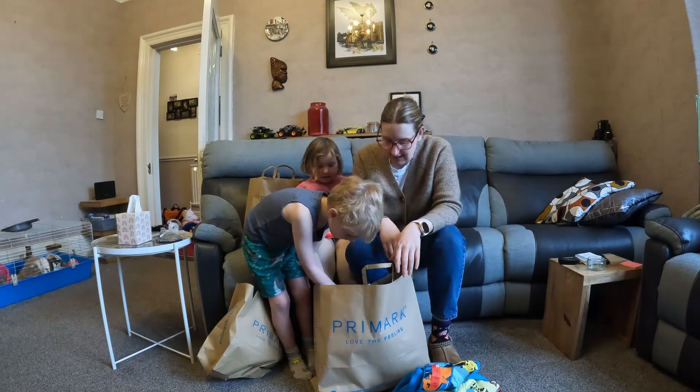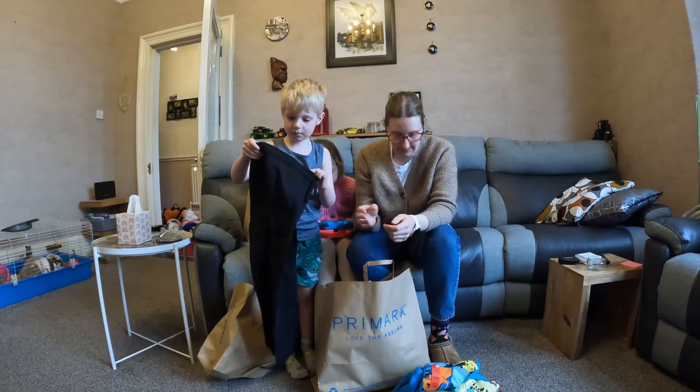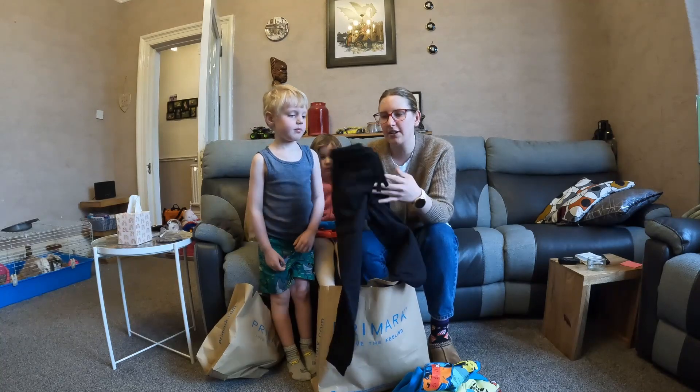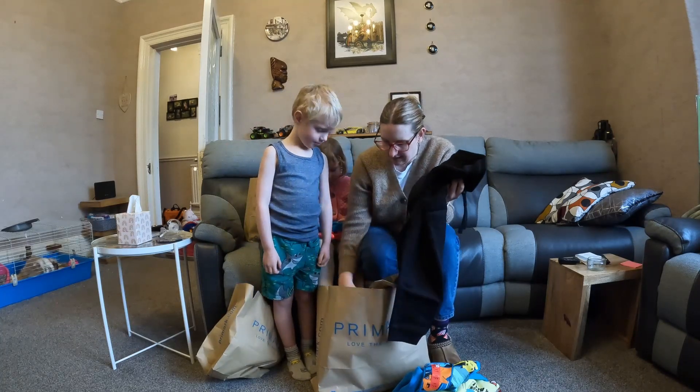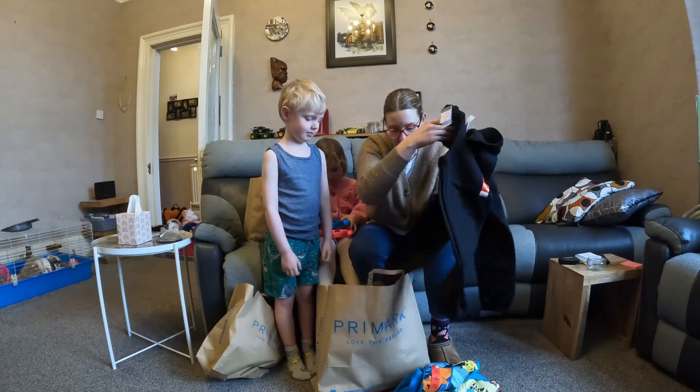It's the Easter holidays, and what is typical is that the children have all grown out of all their clothes, so they had to get new ones. These are just some black joggers — we got two pairs of these because you need them for PE at school, and they were £3.50 each.